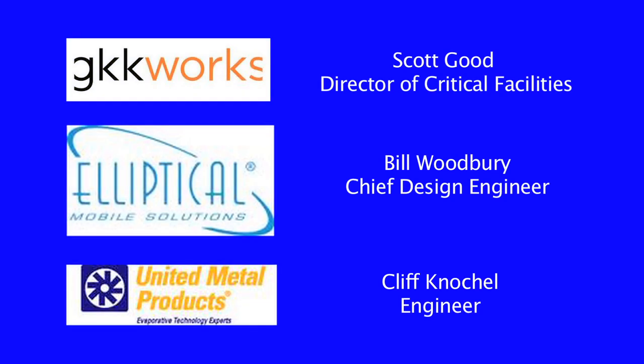Good morning, I'm Scott Goode, Director of Critical Facilities for GKK Works. Today I'm working with Bill Woodbury, Chief Engineering Officer at Elliptical Mobile Solutions, and Cliff Konkel, Engineer at United Metal Products.